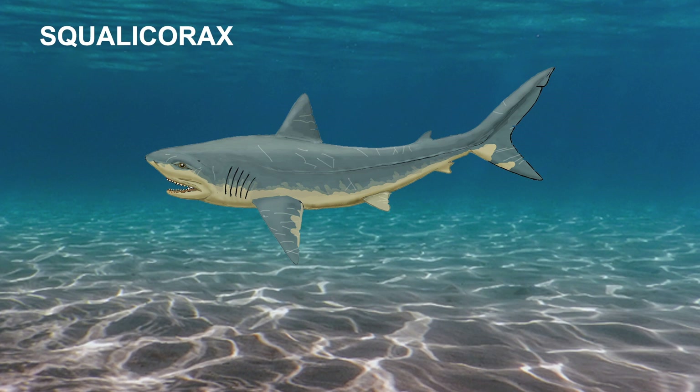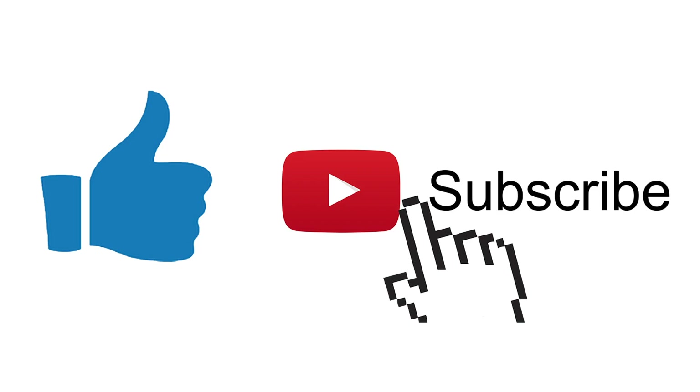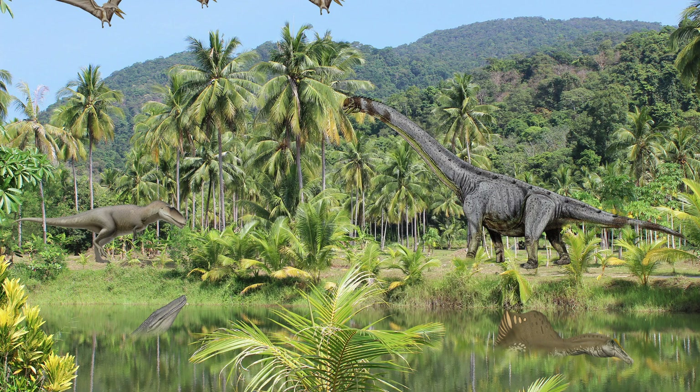I hope you have enjoyed this video. This was a lot of fun to record. Please like and subscribe, and until next time, goodbye.